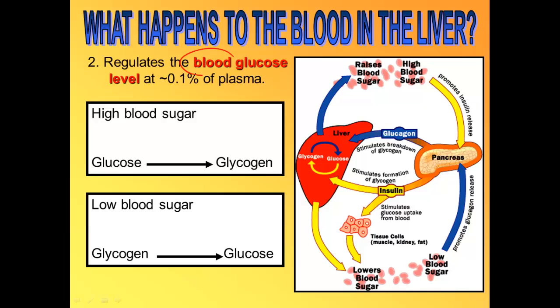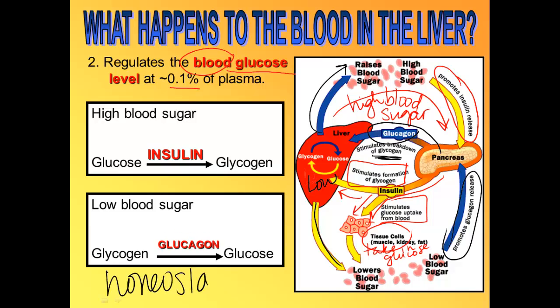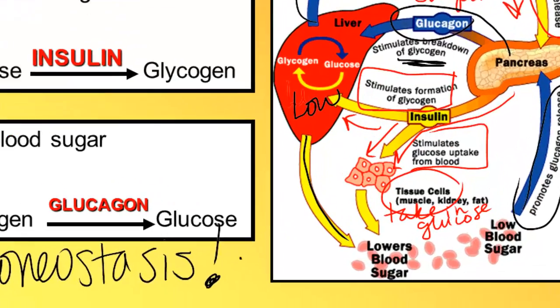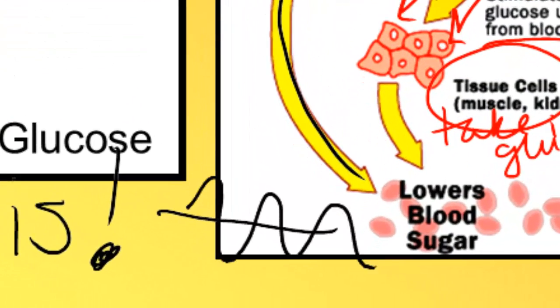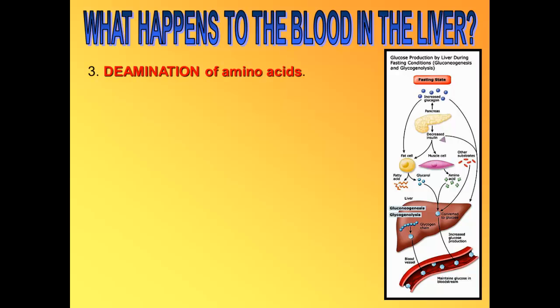The second job of the liver is to control blood sugar levels at about 0.1% of your plasma. When you have high blood sugar, insulin is released from the pancreas to turn glucose into glycogen in the liver, causing blood sugar to decrease. That will then cause the pancreas to release glucagon, which tells the liver to turn some of that glycogen back into sugar and release it into the blood, raising blood sugar again. Homeostasis is maintained by lowering and increasing blood sugar levels with the two hormones insulin and glucagon, varying above and below that set point of 0.1%.